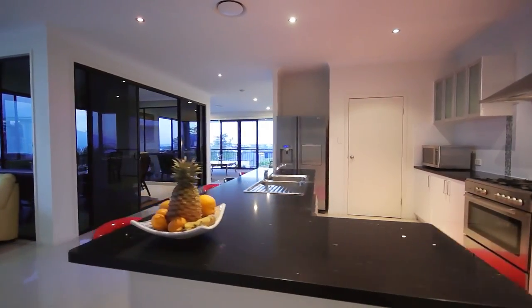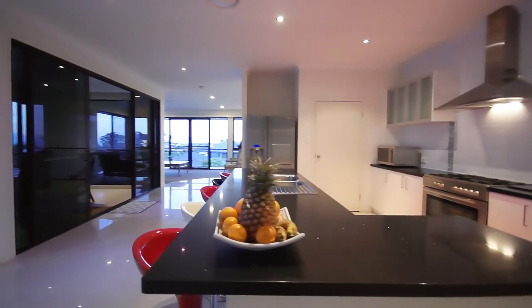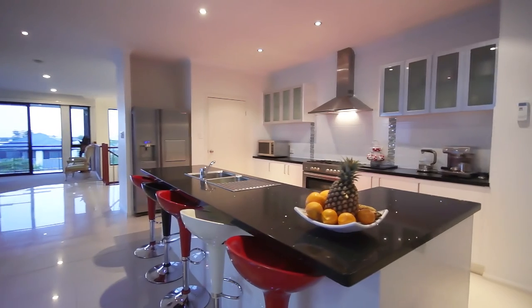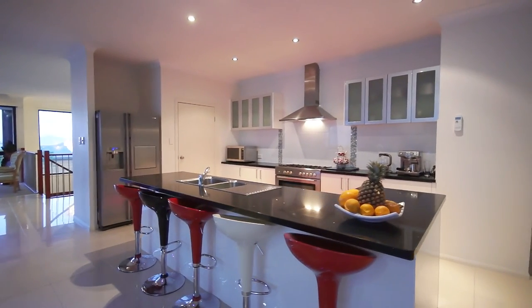This is a great opportunity to secure an elegant, custom-built home with stunning views in an excellent location. Please call for more information, or to arrange a viewing. I look forward to speaking with you soon.